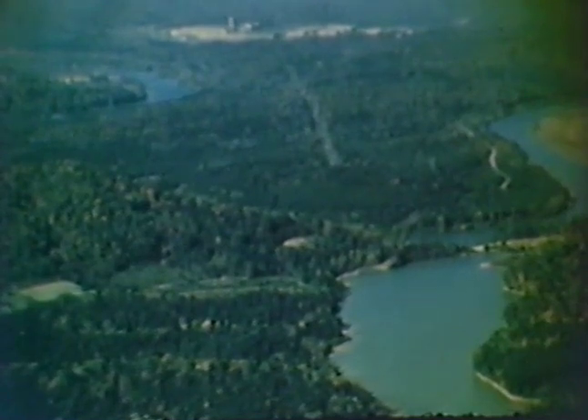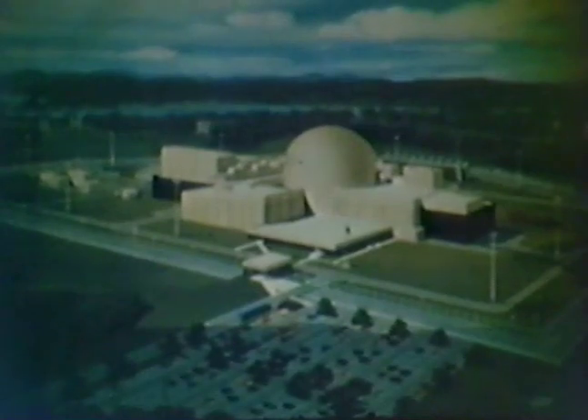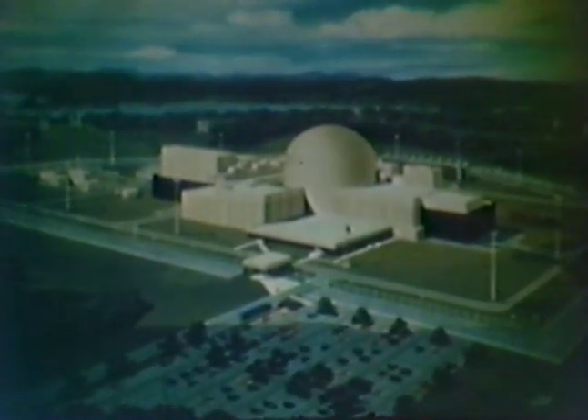This is the Clinch River, Oak Ridge, Tennessee — future site of the Clinch River fast breeder reactor. This 1,364-acre site is owned by the United States government and is managed by the Tennessee Valley Authority. The Clinch River Reactor is a sodium-cooled fast breeder nuclear power plant designed for a net electrical output of 350 megawatts.